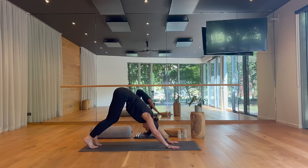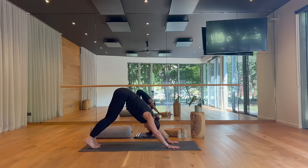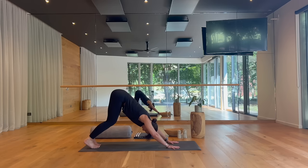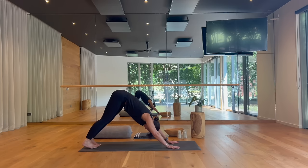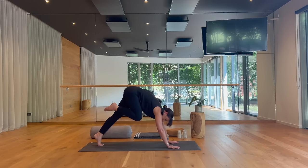A few breaths here — move freely in your body. Pedal your heels, perhaps sway the hips, shake the head. Then move yourself towards stillness, keep a little bend in your knees and your hips high away from your wrists. On your inhale, raise your right leg — down dog splits. On your exhale, right foot to your hands for low lunge.